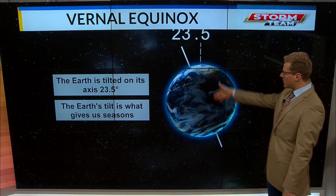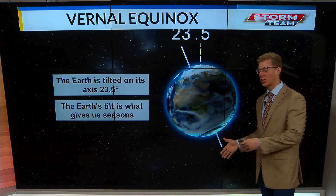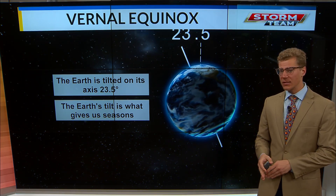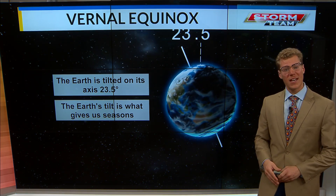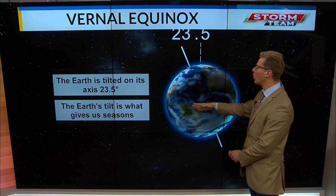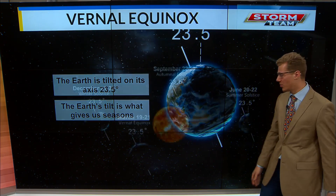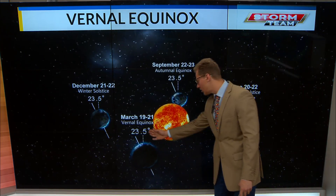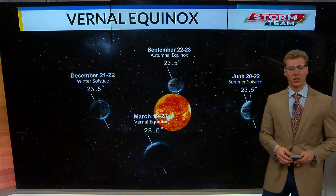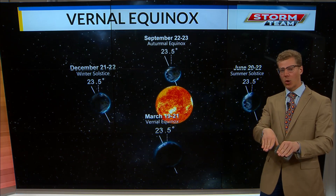We have the earth being tilted at 23.5 degrees on this plane. This is actually what gives us the different seasons, as we get more sunlight in the summer — longer days because of this tilt of the earth — allowing us to get more sunlight in the northern hemisphere during the summer months, and the opposite in the winter months. And then as we're on that trip around the sun, we're going to be getting right in the middle today, as we're seeing all that sunlight kind of hit the earth right at the equator.